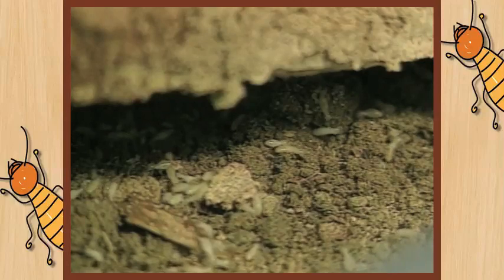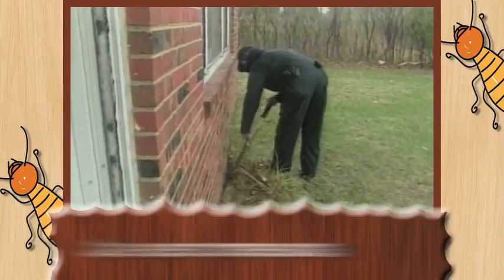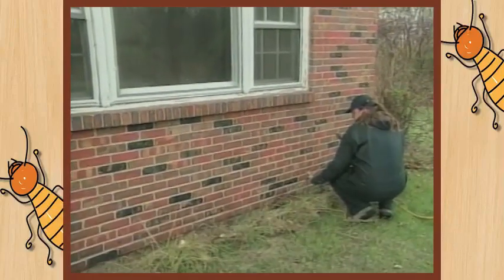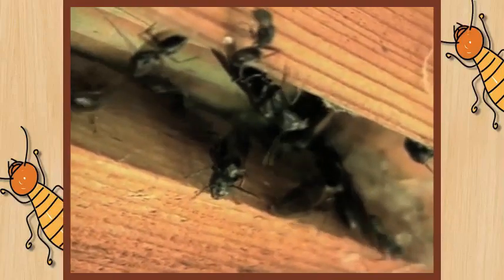And if you suspect you have an infestation going on, let's call a pest professional. Get them out, have them take a look, identify what's going on, and then help you put a plan together to cure the infestation, but also prevent other populations and other insects from coming in in the future.